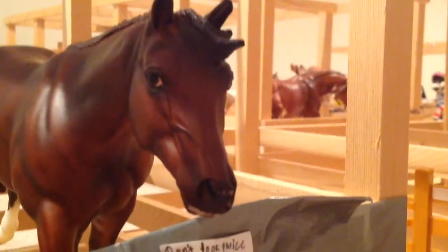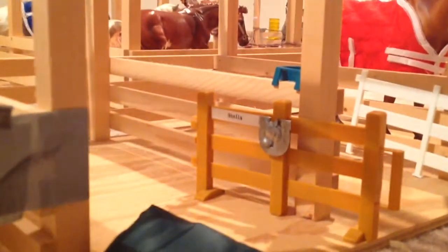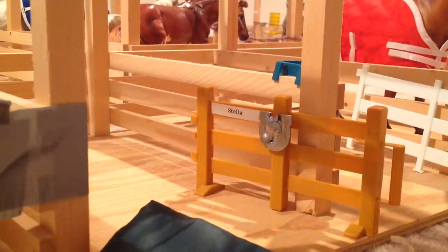Over here is our first horse. This is Ferano. And then over here we have Don't Look Twice. And then this is Stella's stuff — you can tell it says Stella. That's Stella's stall.